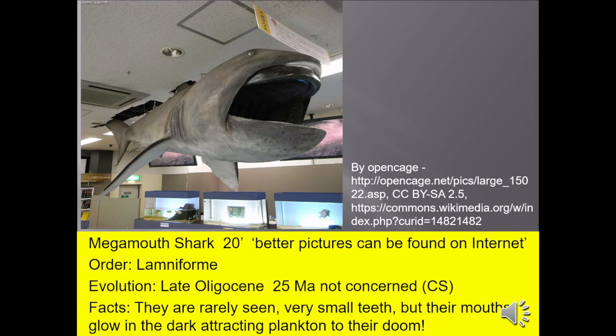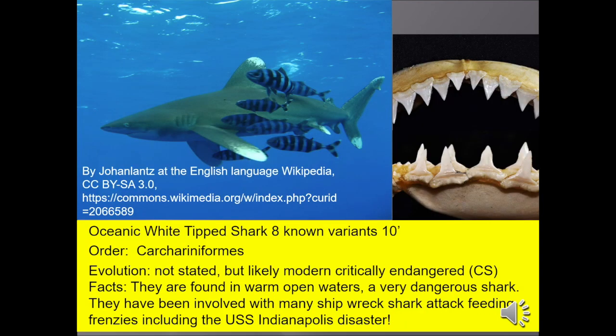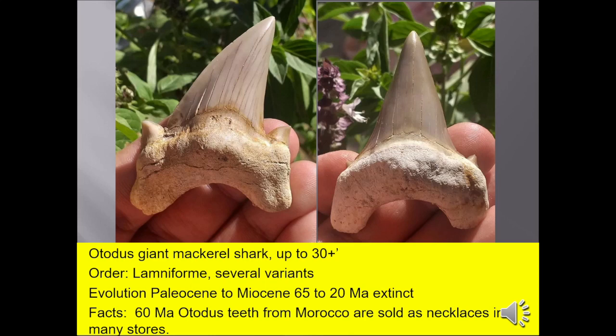The megamouth shark, rarely seen, has very small teeth, but its mouth glows in the dark, which attracts plankton to their doom. The oceanic whitetip shark, up to 10 feet, found in warm open waters, is a very dangerous shark. They've been involved in many shipwreck shark attack feeding frenzies, including the USS Indianapolis disaster. Otodus giant mackerel teeth, up to 30 feet long — many 60-million-year-old Otodus teeth from Morocco are sold worldwide as necklaces. You could probably buy one from the Buena Vista Museum's gift shop.